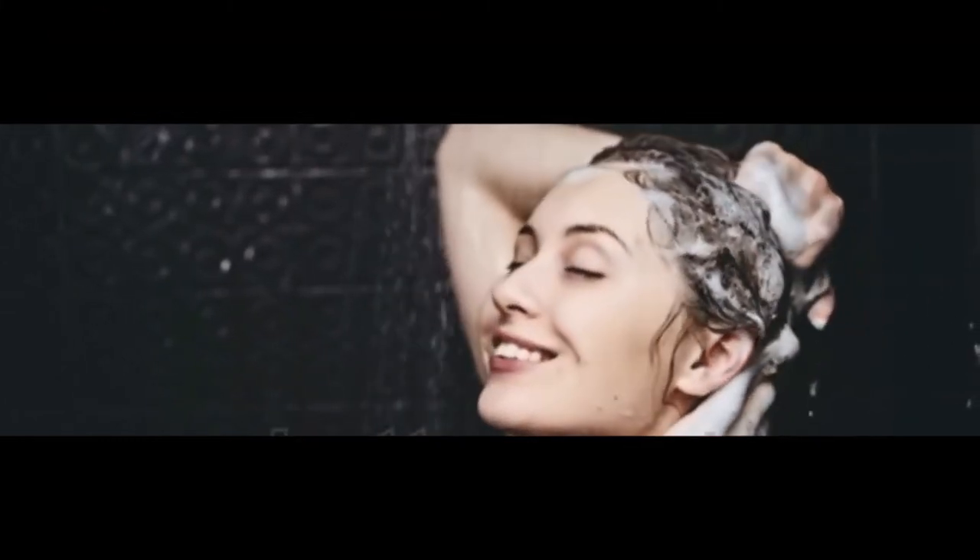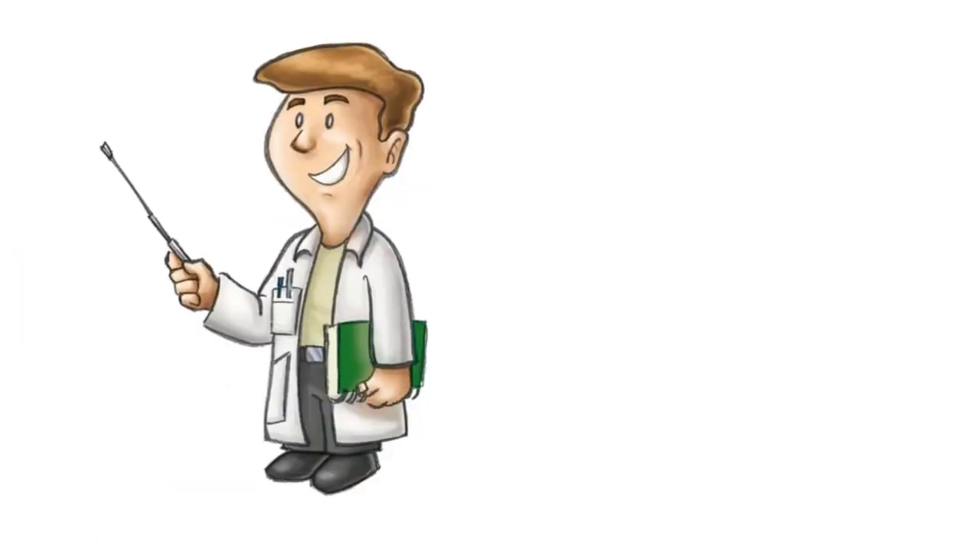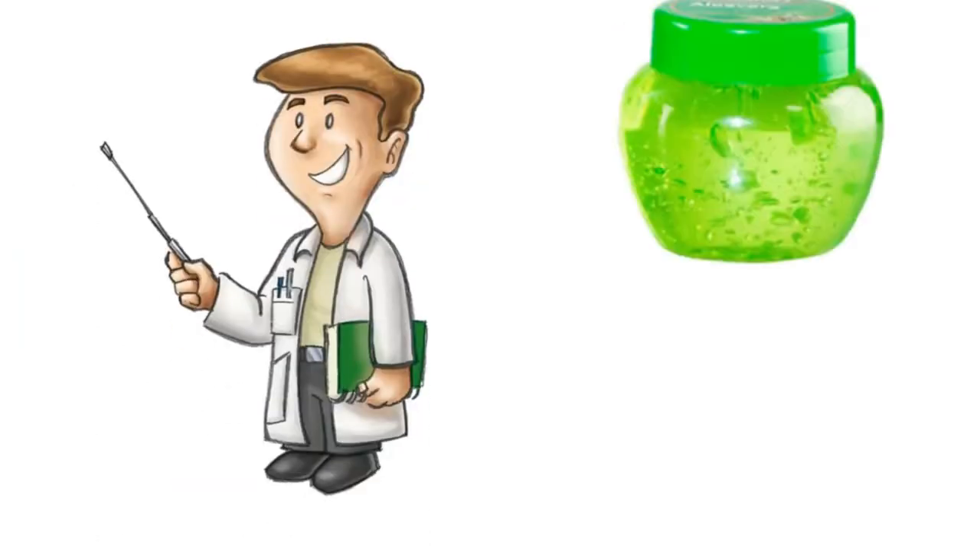Number thirty-two, shampoo moisturizer. Adding aloe vera to your shampoo can increase the moisturizing effects. Number thirty-three, preserved food. A professor in Alicante, Spain has proved that a thin layer of aloe vera gel can act as a natural food preservative.